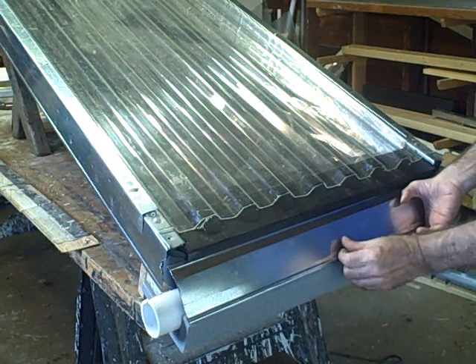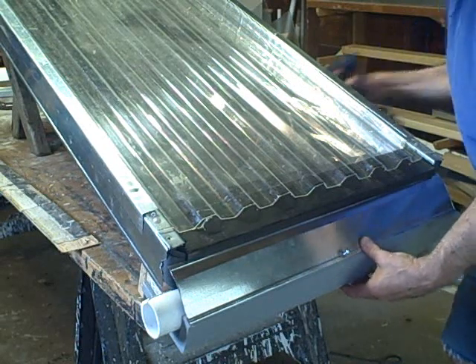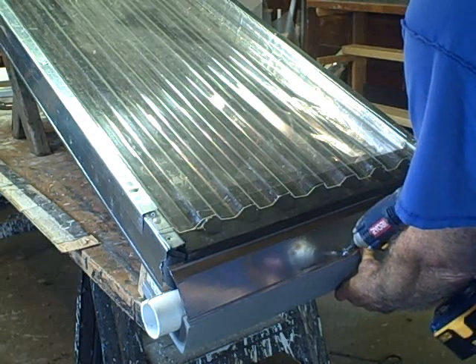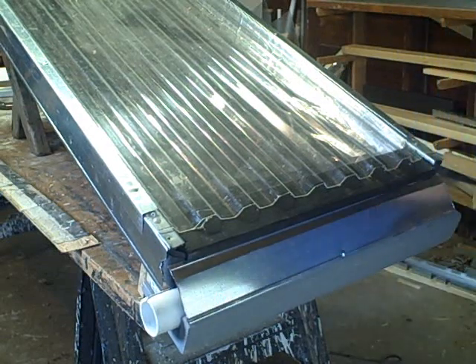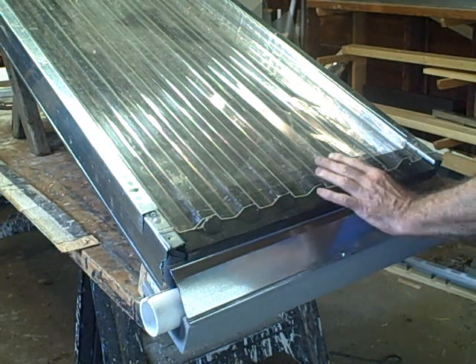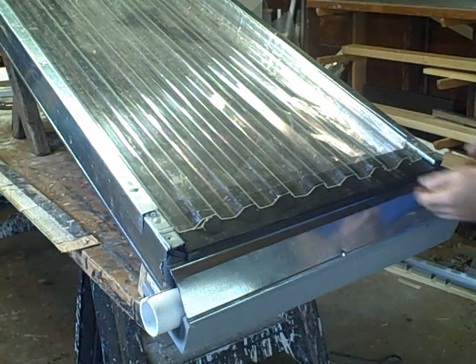There's a piece of trim that'll channel the water off the end of the collector, and this is also made from a steel stud slot. One screw would be enough for this. Now remember, this is just one collector. A typical MTD system might have eight collectors or maybe even more. It's designed to be a low-cost system for harvesting a lot of heat — easy to maintain, easy to build, and easy to install.